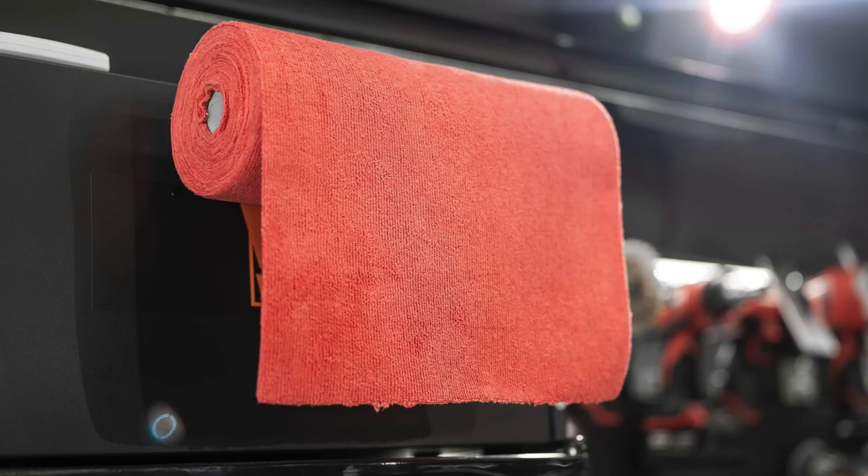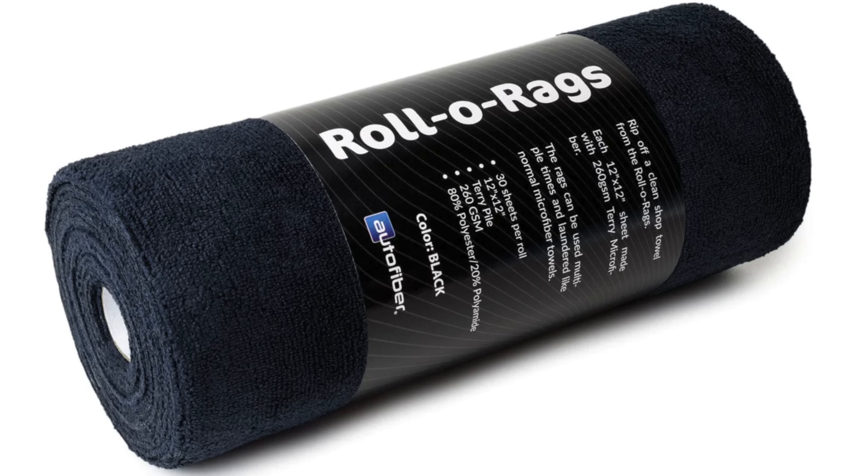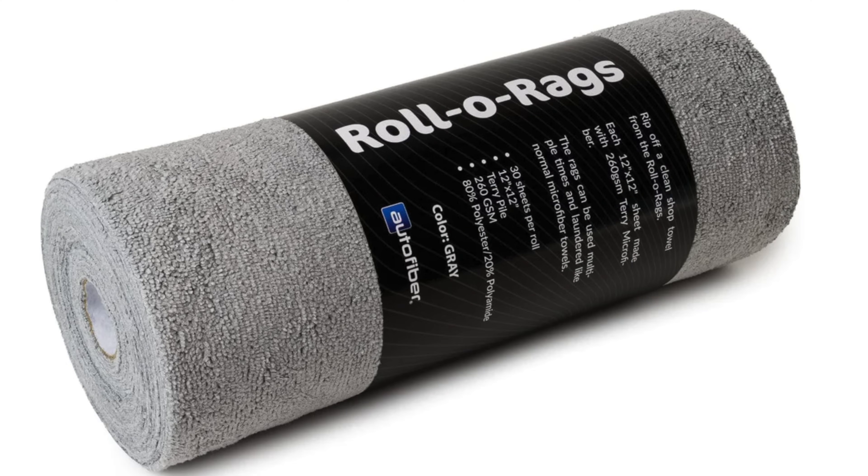Next brand, number 6, Autofiber. They have many quality microfiber products — I love their Scrub Ninja pads that are good for interior cleaning of many surfaces. What they released this time is what they call Roll-O-Rags — basically a roll of microfiber towels that are detachable. It's a roll of 30 towels, 12 by 12 in size, for $20 USD. Available in black, blue, gray, or red colors — 260 GSM, an 80-20 blend from China, Terry material. They're a replacement for traditional blue shop towels. I think it's a cool addition — you can put them on a rack or roll dispenser somewhere in your shop or garage for easy, quick access.